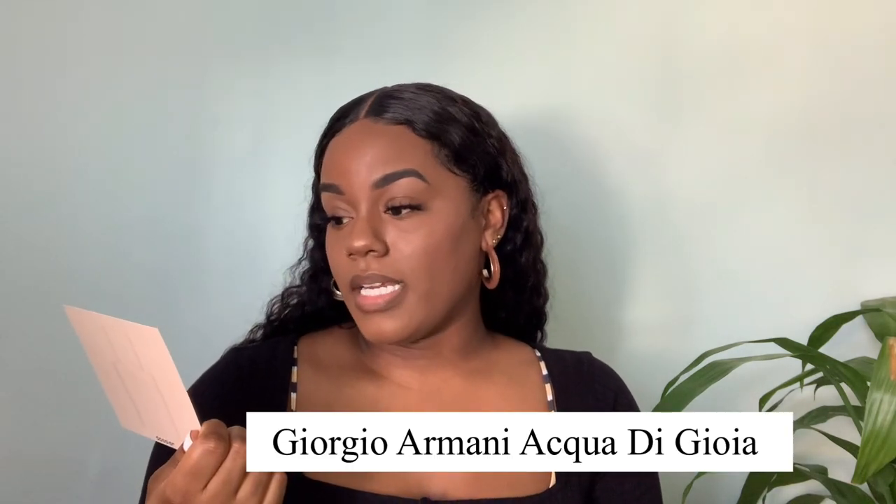You get a little card - this is the card for the Aquatic Peony. It says the top notes - if you know about perfumes you'll understand: top notes are mint, black currant, lemon, and aquatic accord. Middle notes are peony, jasmine, and pink pepper. Base notes are cedarwood and labdanum. This Aquatic Peony is inspired by Giorgio Armani Acqua di Gioia.